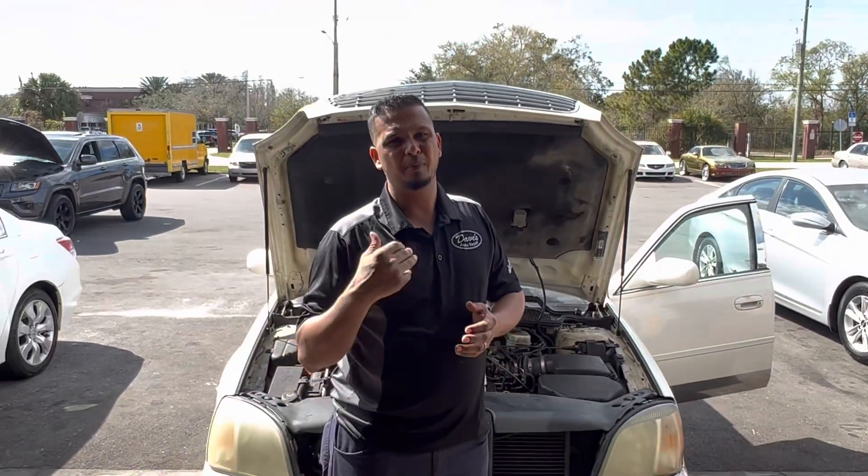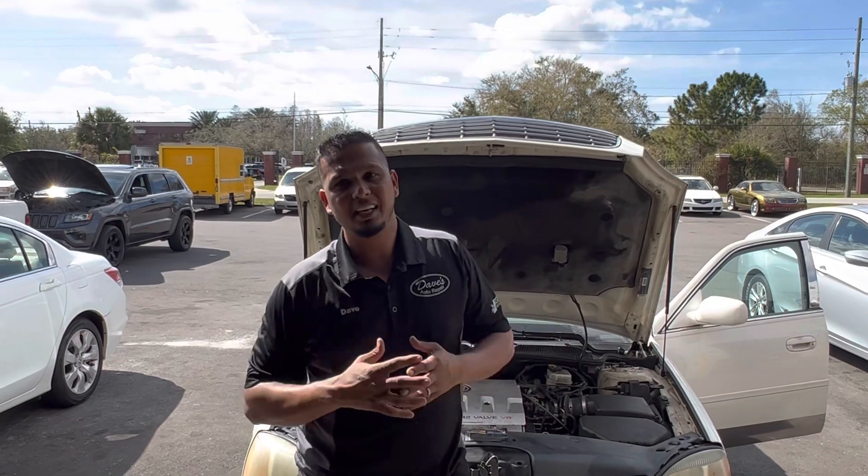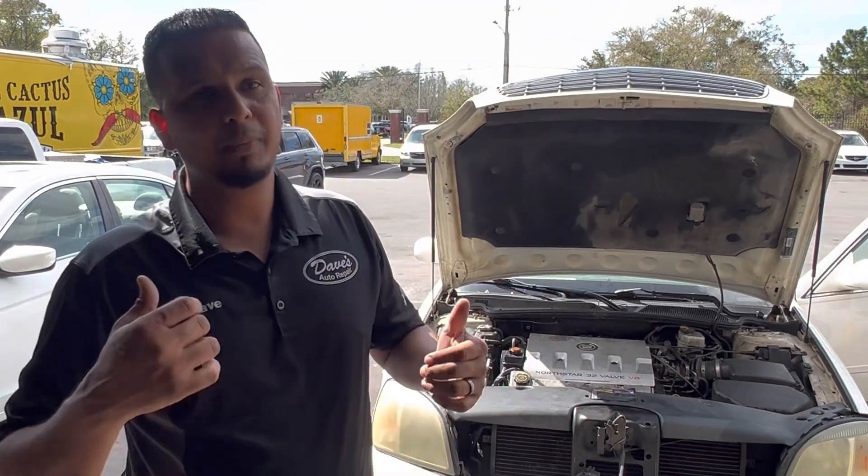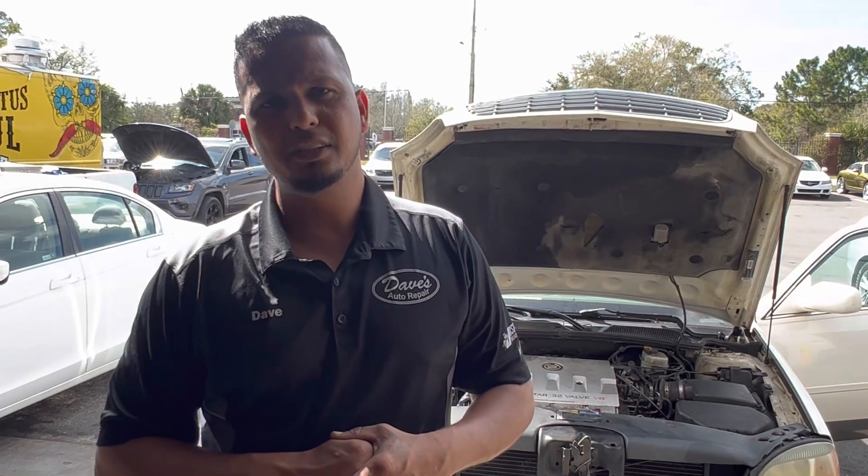If you have any Cadillac — whether it's 2000 to 2004, I think they are the same models — always check that ground wire. Don't believe it's always the security system. A lot of the time you'll call a locksmith and they'll tell you it's a wiring issue. Well, that is definitely considered a wiring issue. If you have any questions you can call me and I'll be able to guide you through. My number is 407-398-2990.